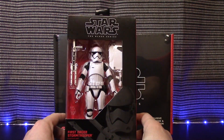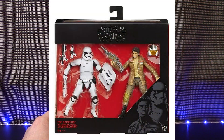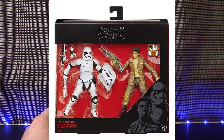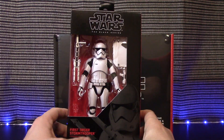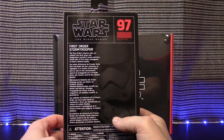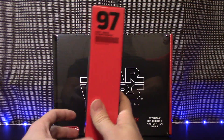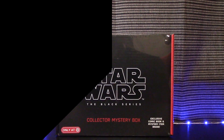Next is number 97 — the First Order Stormtrooper, which is very reminiscent of the exclusive from Target that came with Poe Dameron. I'm pretty sure it came with the same exact things, so I'm not sure why they re-released this one in the wave. I would have rather had a different figure — anything besides something they've already released. But this is number 97, the First Order Stormtrooper with riot gear.